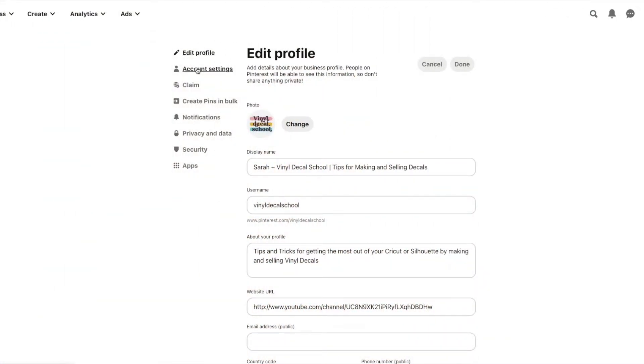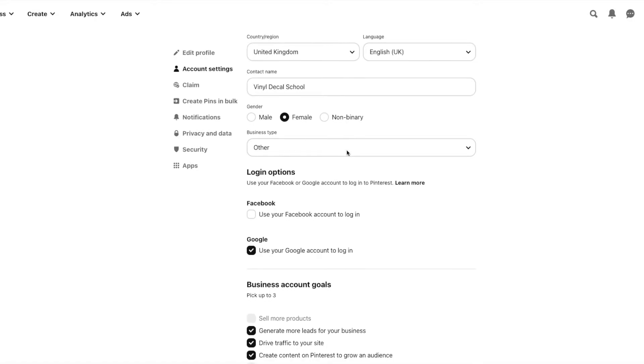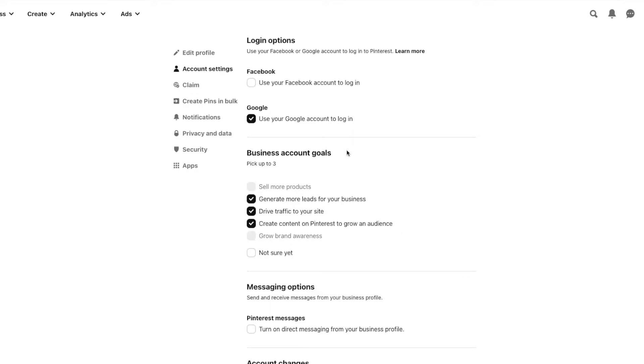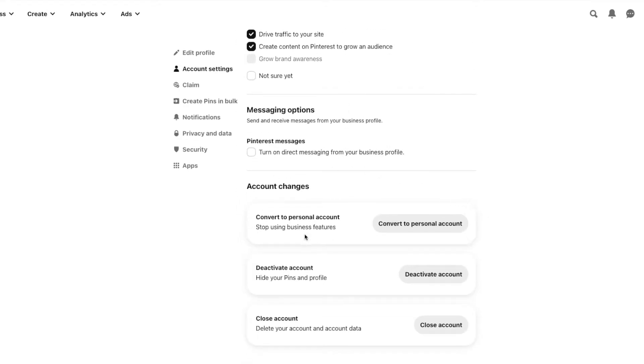Once your Pinterest is open and you're getting into a routine of adding content your customers want to see, you also need to convert it to a business account. Go to your profile, under account settings scroll all the way down to account changes, and just convert your personal account to a business one. This lets you check your analytics and see which pins are performing the best so you can recreate that type of pin in future.